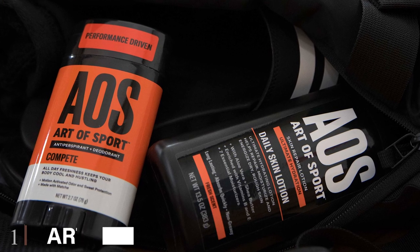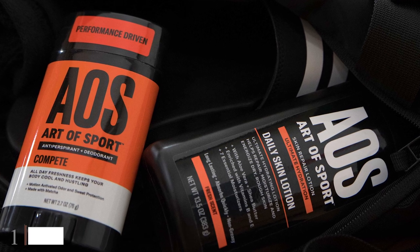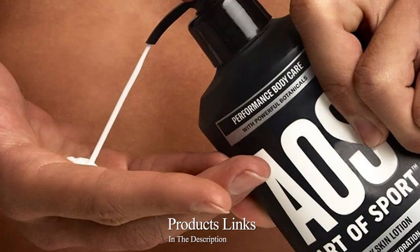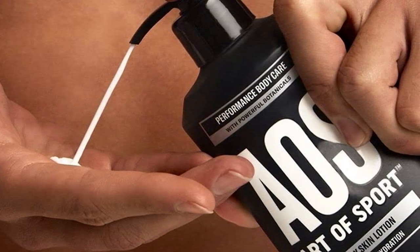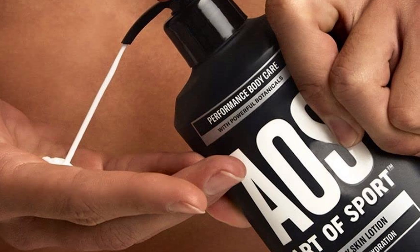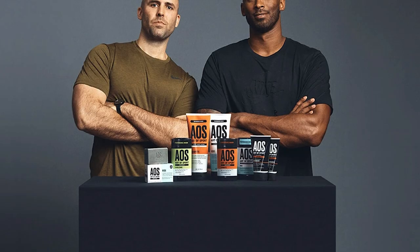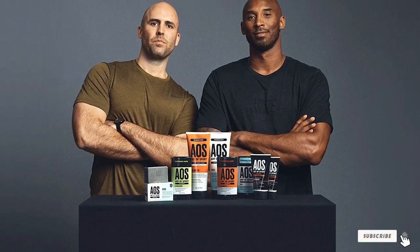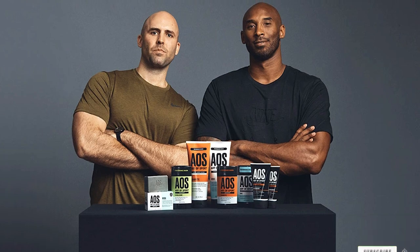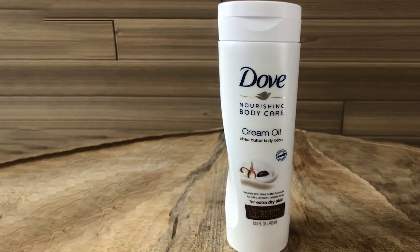At the first position of our list we have Art of Sport Body Lotion. This lotion is a really excellent product behind a budget price tag. This brand is fast becoming the benchmark of skincare in that it appeals broadly to athletes and people with active lifestyles. This high-performance, aloe-rich body moisturizer is the perfect follow-up to an intense workout and hot shower — it keeps your skin feeling smooth and sleek.